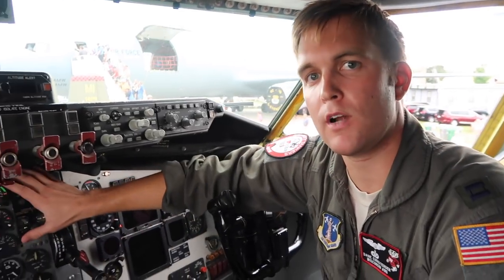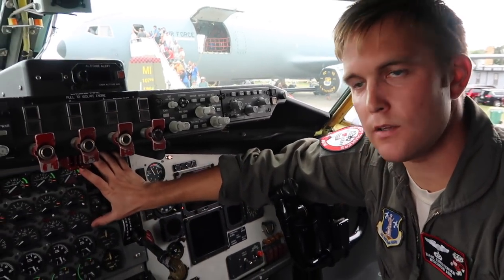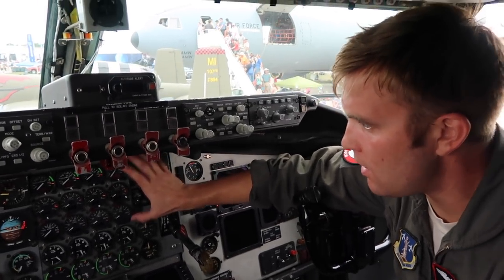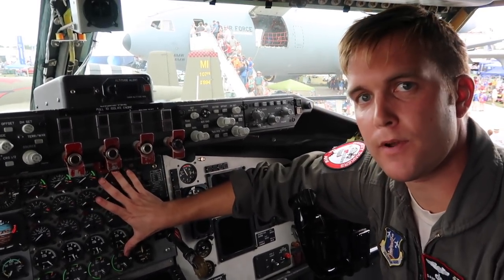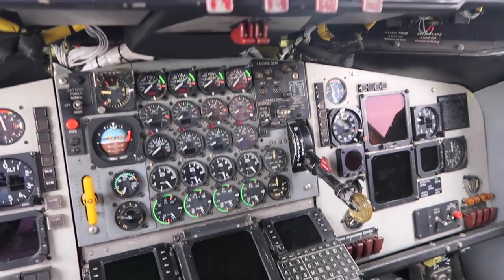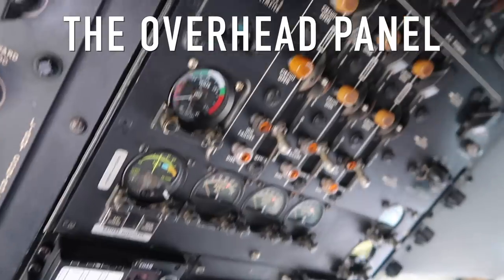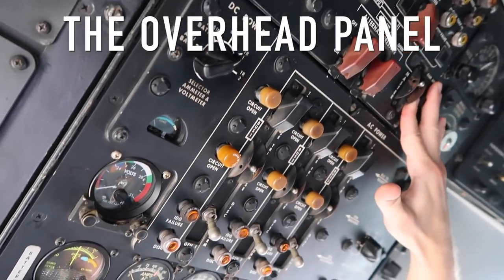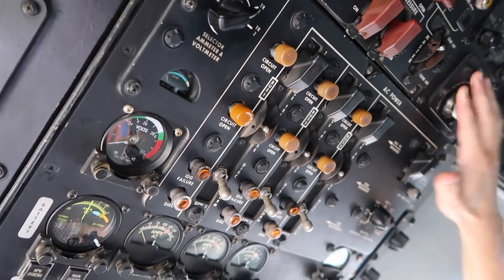We're in the Block 40 aircraft right now, which is the second most updated version. The Block 45, which is the most updated version, has all these engine instruments replaced by a glass screen, and the autopilot has been updated tremendously. Here's our air conditioning panel, where we make sure that our pressurization is working properly.